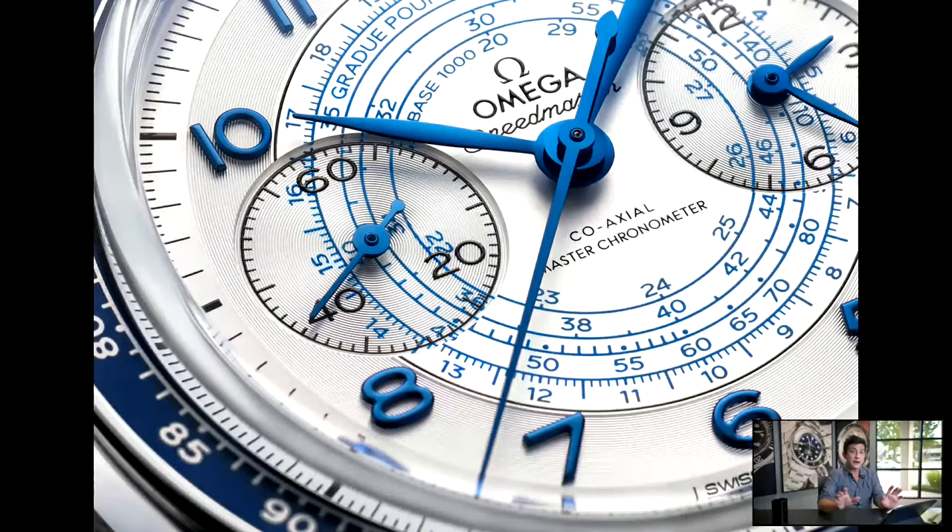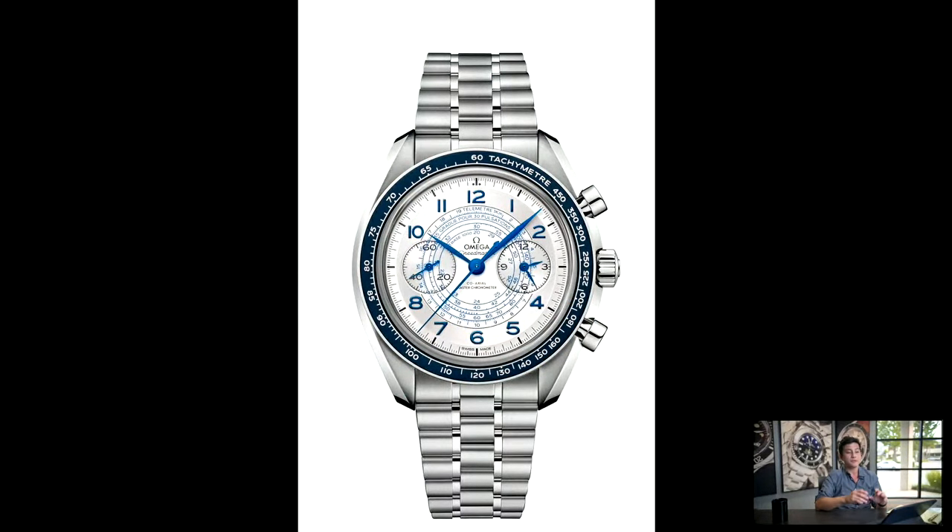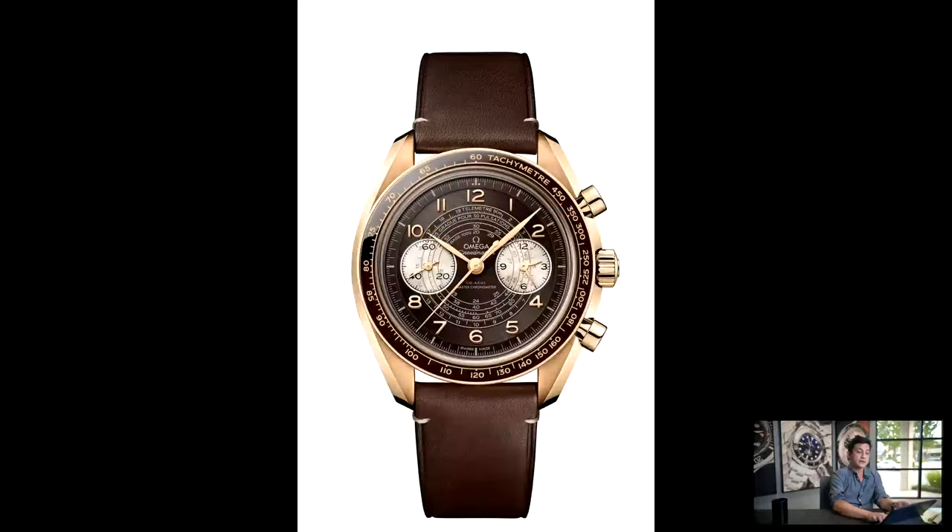At present, you get it in either stainless steel or Omega's bronze gold alloy, which is something only Omega does. It could be considered a nine-karat gold — it's 37.5% gold. They also mix in palladium, platinum, and a bunch of other elements to make it corrosion resistant while still retaining that warm, bronzy hue. Again, only something Omega does. The bronze gold version features a brown ceramic bezel insert and a bronzed oxide dial — a bronze dial they've aged with a deep brown effect, similar to how they've done on the No Time to Die Speedmaster.